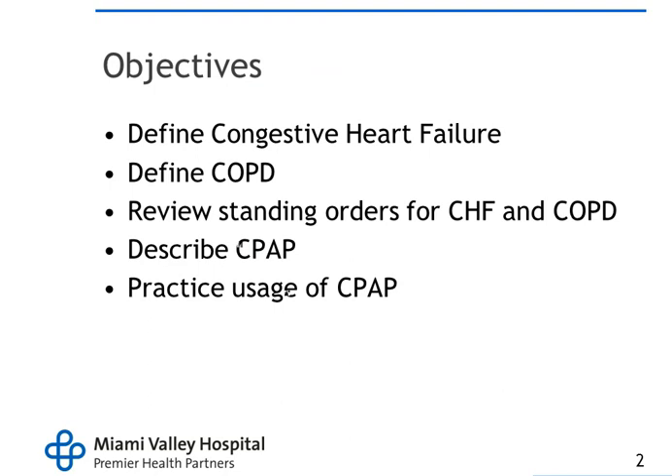For our objectives, we're going to define congestive heart failure, define chronic obstructive pulmonary disease, review the standing orders for CHF and COPD, describe CPAP, and then practice the usage of CPAP. We will go over the usage of CPAP on the last day of class.